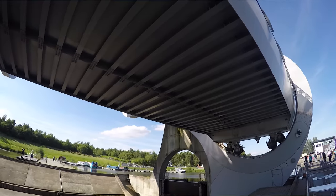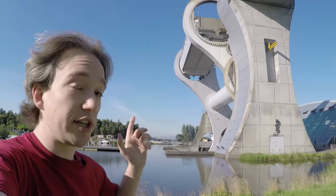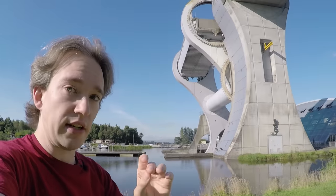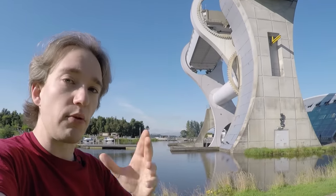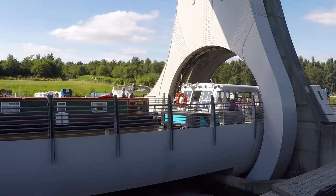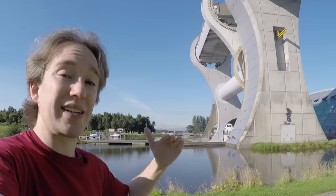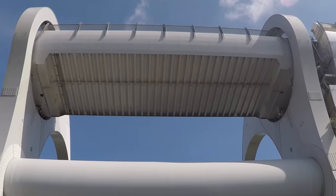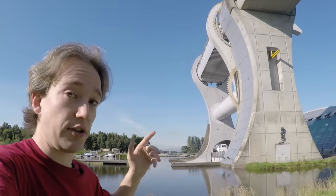And here's the really clever bit. Remember Archimedes' Principle — the Greek bloke with the bathtub? A floating object displaces an amount of water equal to its weight. An object that sinks displaces equal to its volume, but a floating object, like a boat, displaces water equal to its weight. When they're full of water, those caissons weigh about 500 tonnes. You add 10 tonnes of floating boat to one of them, then 10 tonnes of water flows out into the canal, which means this is balanced no matter how much is actually floating in it.